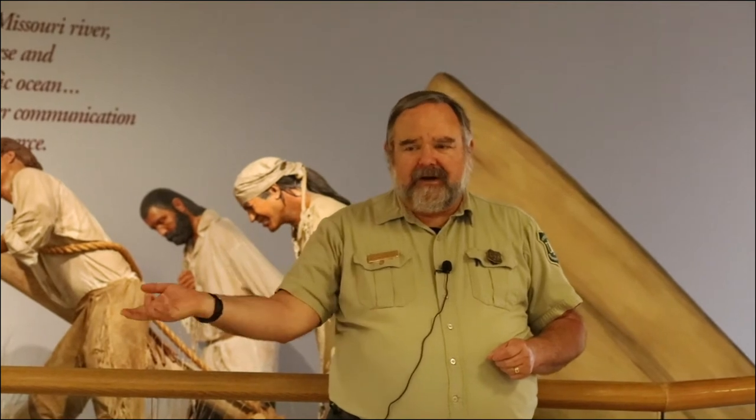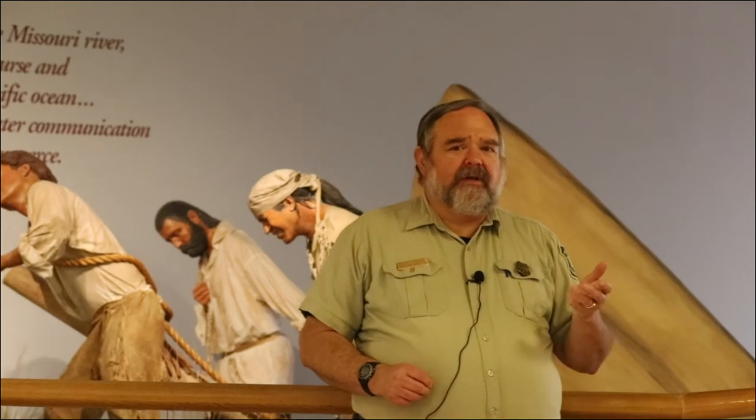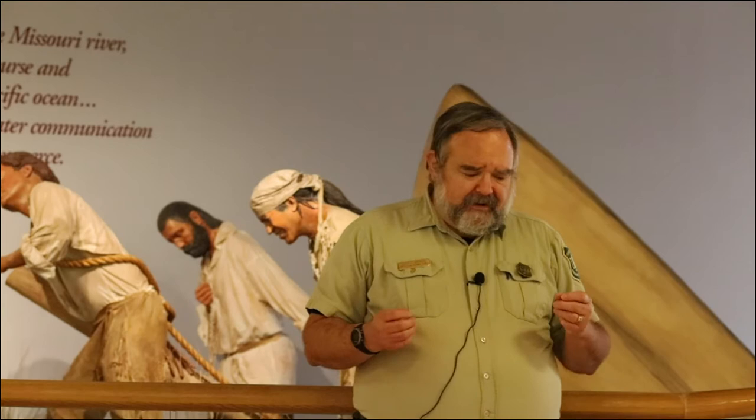Lewis was positively entranced. He sat at the base of the falls for hours, lamenting in his journal that he lacked the artistic or poetic ability to convey its total grandeur. But Lewis also noted the problem: the Great Falls is 97 feet high and sits in a 200-foot deep canyon — the only reason to send a boat over it is to destroy the boat. You're going to have to portage around it. The next day Lewis sends one man back to tell Clark this is the right way, and sends others out to hunt while he scouts a way around the falls. Over the course of June 14th he finds that above the Great Falls is not more river, but four additional waterfalls, several major rapids, and eventually the mouth of the Sun River. This was going to be a lot more difficult than expected.